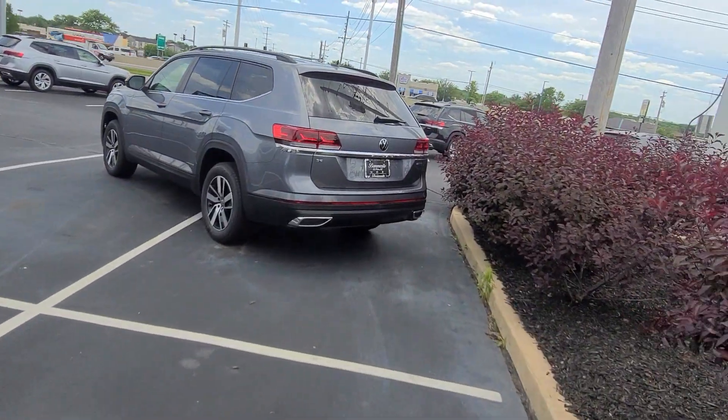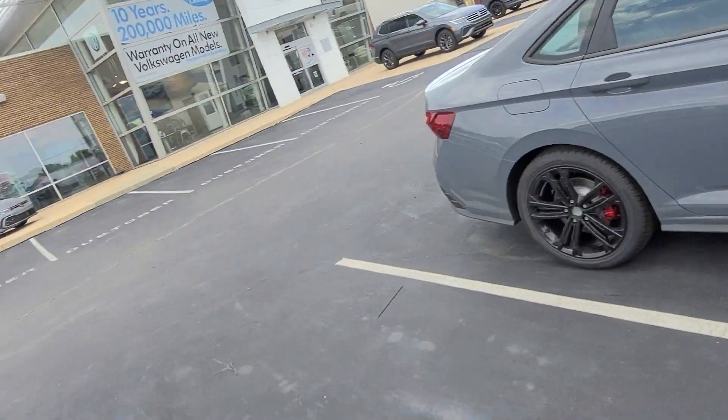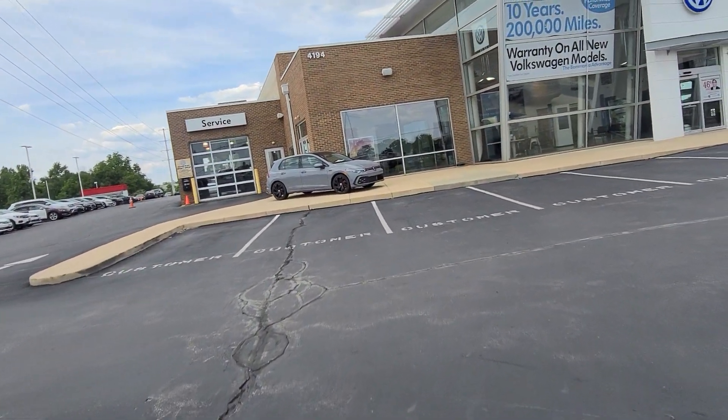Pure gray. Platinum gray. Moonstone gray. Which one is your favorite?